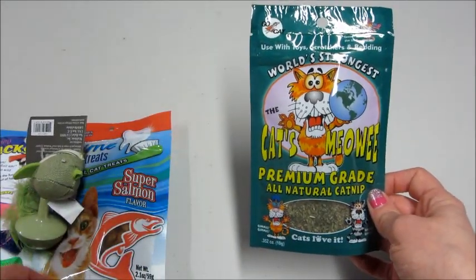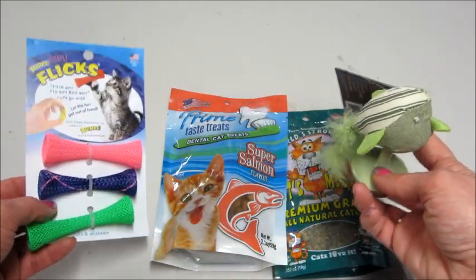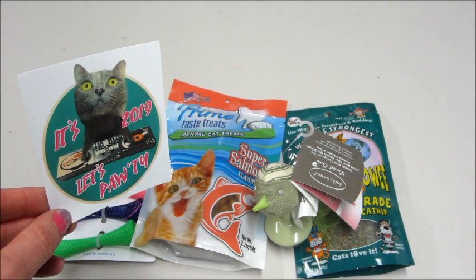So we got some catnip, cat treats, and a couple little toys, and then of course our infamous sticker that we get every month. If you guys are interested in joining, I'll have all the information below. And as always, thank you so much for watching. Bye guys.